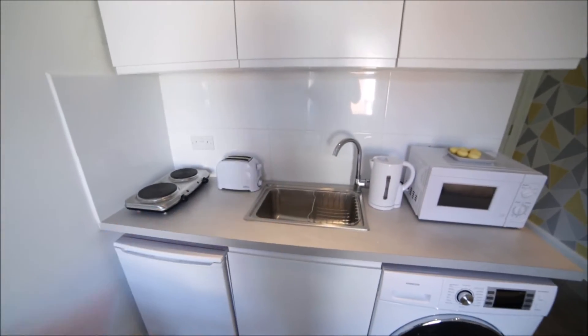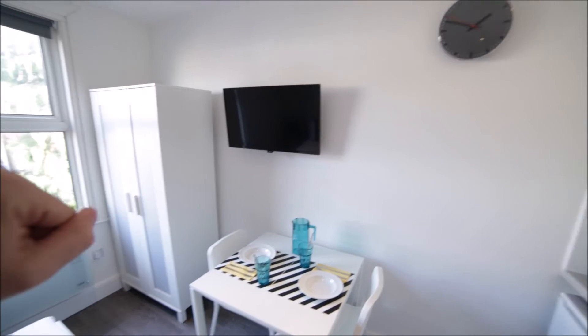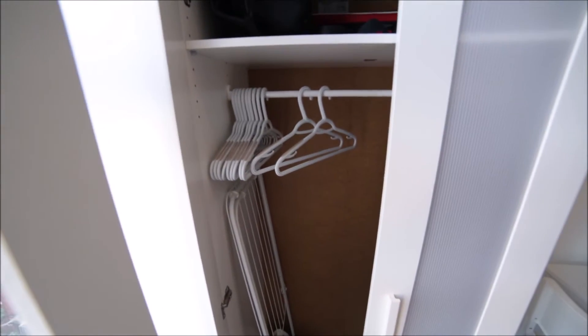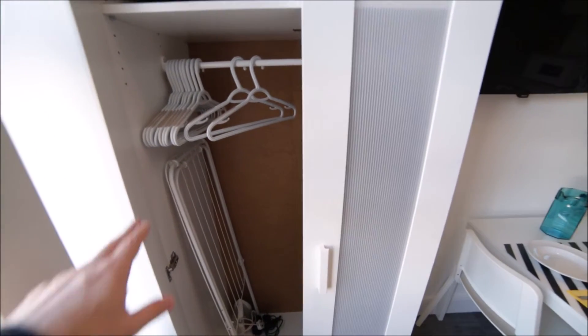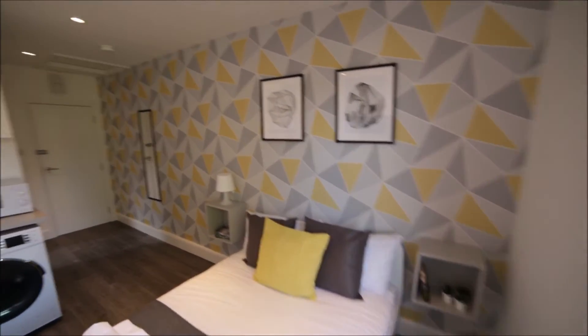Here is the sink. Here we have a dining table with two chairs. TV on the wall. In the corner there is a stand-alone wardrobe so you can store your clothes here. There are some hangers and racks for the laundry. That's the view of the studio apartment from the other side.